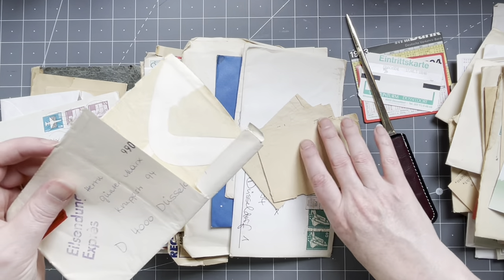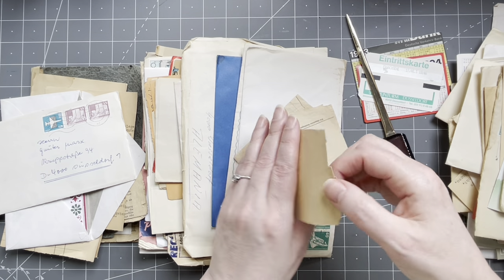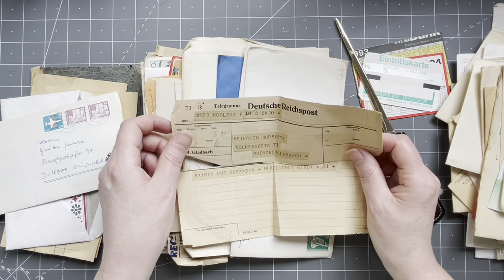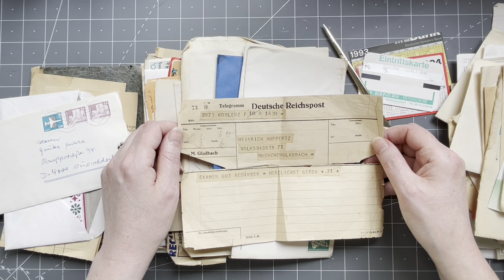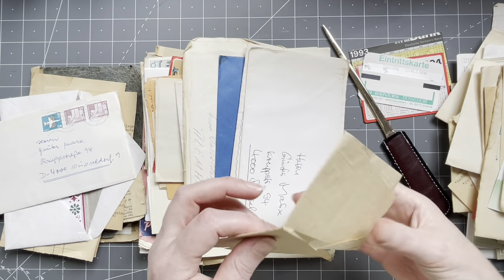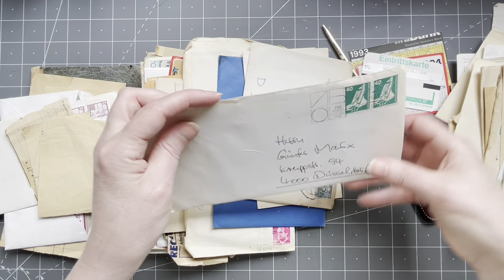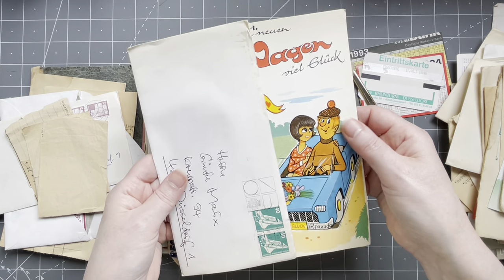They took off something that was probably interesting — well, I can imagine. Oh yes — this is a telegram! This is a telegram! 'Deutsche Reichspost' — does it have a date? No. I cannot make anything out, but this is from when we did telegrams — a long time ago. We don't do telegrams anymore. I wish we did!